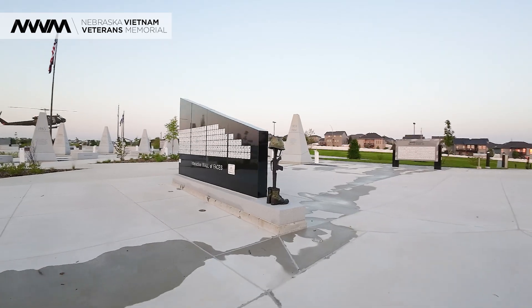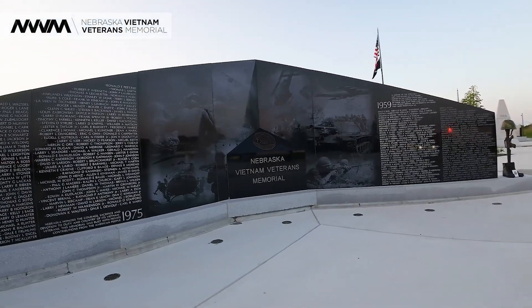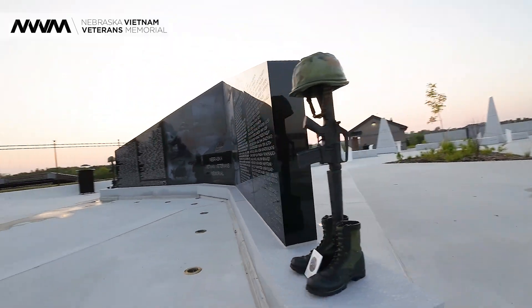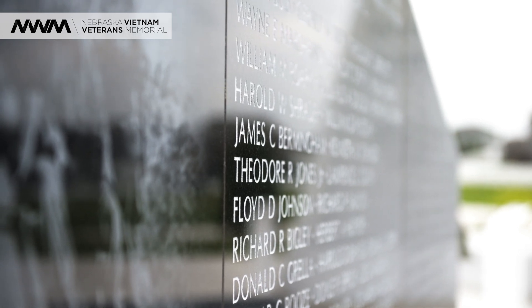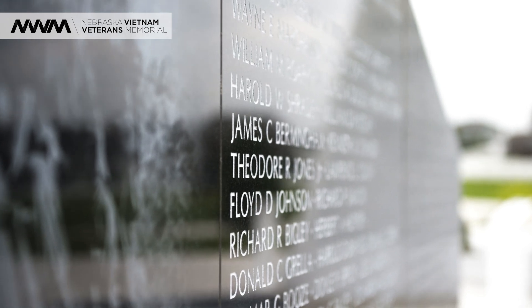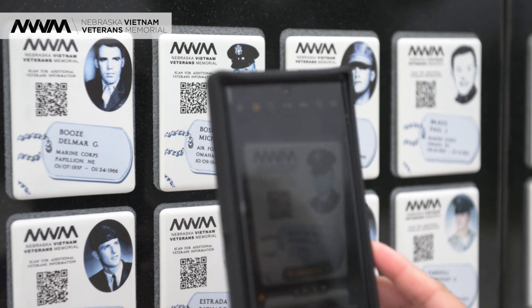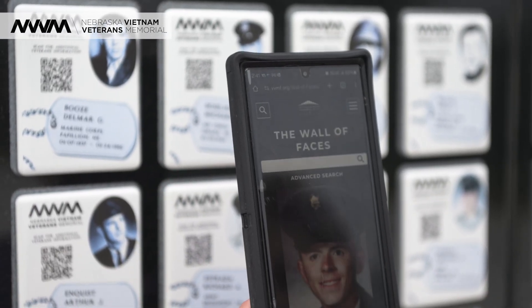When you walk up the stairs to the memorial, you'll see this black wall that is reminiscent of the National Vietnam Veterans War Memorial in D.C. On the front end of the wall are the names of KIA engraved. On the back side are memorial tiles, and each one of those has a QR code on the tile. Those QR codes go to the interactive wall of faces at the D.C. Memorial.